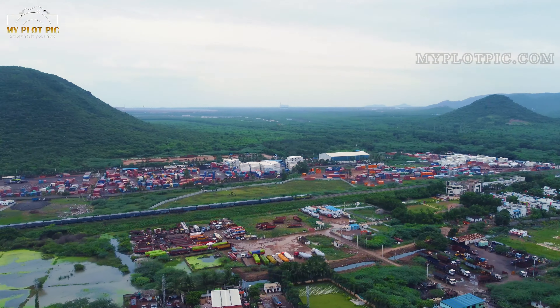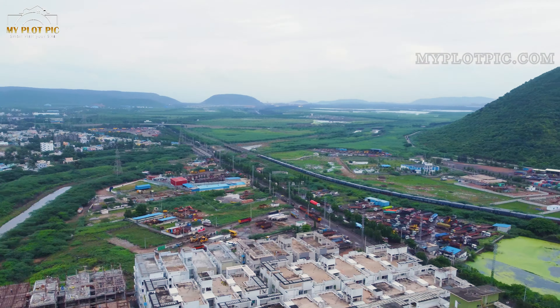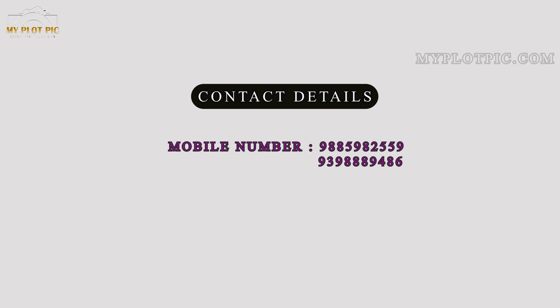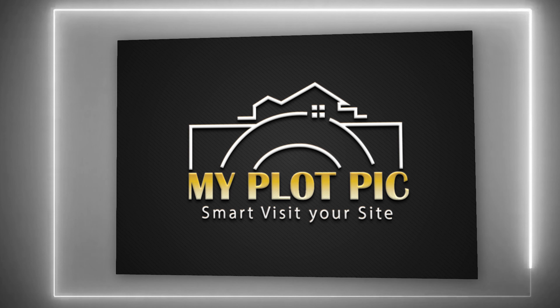If you want to book or purchase any flat in this community, please contact us. Contact numbers: 9885982559 and 9398889486. Thank you for watching from myplotpick.com, your smart visitor site.